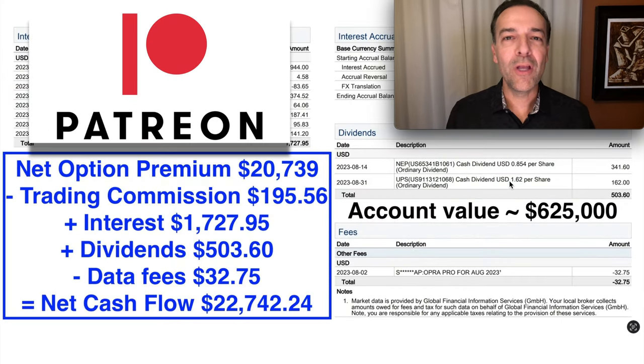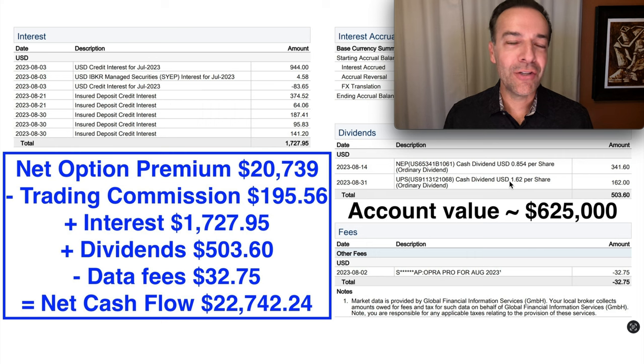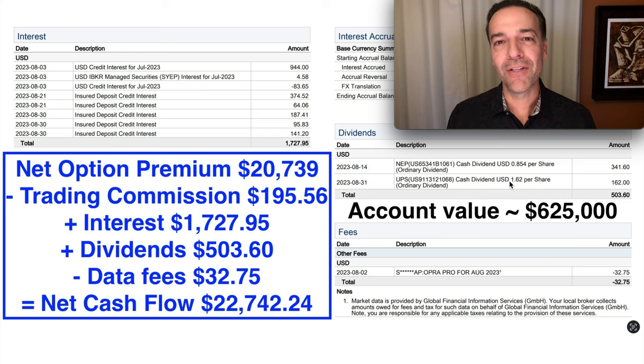If you'd like to get an alert whenever we buy stock or sell options, consider becoming a patron at the link in the description below. If you'd like to see how you can retire probably earlier than you ever thought possible with only $250,000 using the option wheel strategy and the techniques I share in this video, check out the video linked in the description entitled 'How to Retire with Only $250,000 Using the Option Wheel Strategy.' Until next time, happy investing, and we'll see you again soon.